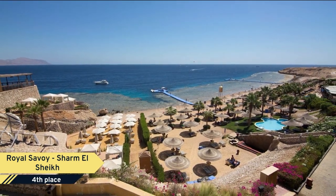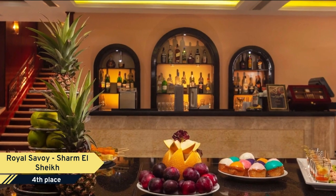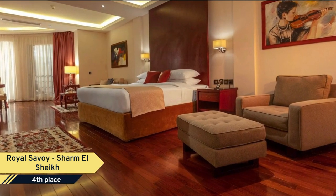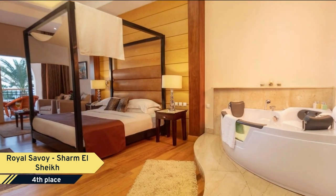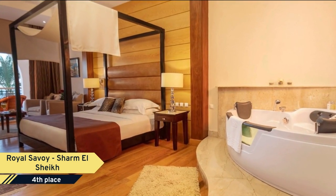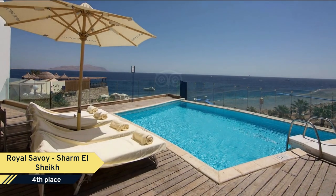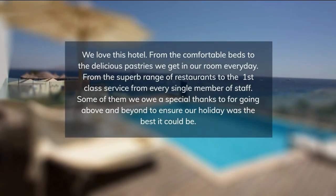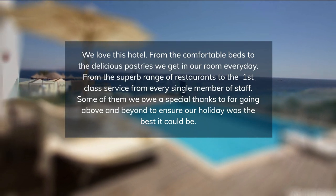Snorkeling and diving facilities are available upon request. The Royal Savoy offers luxurious rooms, suites, and villas fitted with air-conditioning and plasma satellite TV. The villas come with a private pool and a garden. Each unit has a marbled bathroom and a balcony or patio overlooking the hotel's landscaped gardens or sea. The Savoy's spa has several massage rooms and a hot tub, as well as a rooftop rest area with parasols.